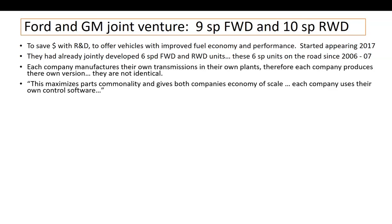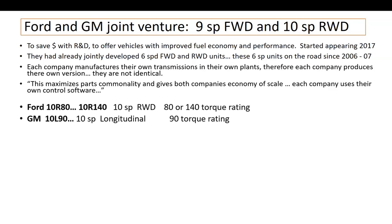Each company also has their own software to control the transmission's operation based on the individual vehicle application. Ford calls it the 10R-80. I've even heard reference to a 10R-140, which must be for heavier-duty three-quarter tons. The 10 stands for 10-speed, R for rear drive, and the 80 or 140 is a torque rating. I don't believe 80 means it can handle 800 foot-pounds of torque — it probably handles around 400–500 foot-pounds. That 80 is their own torque rating.